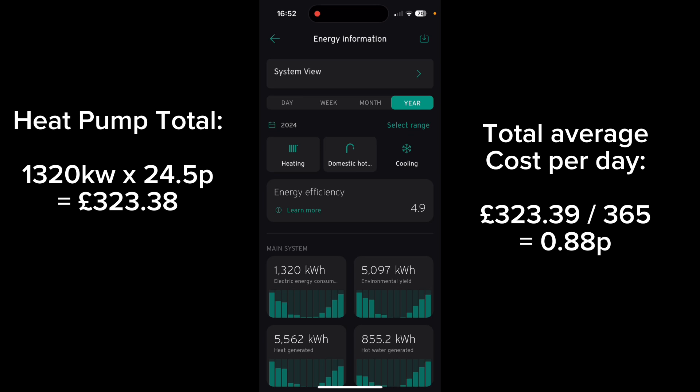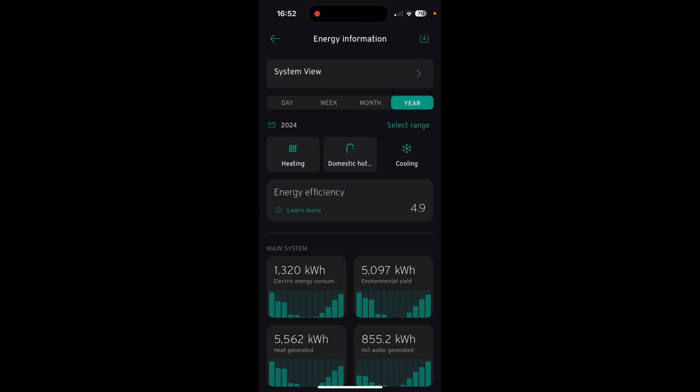We can also see our SCOP figure is 4.9, meaning for every 1 kilowatt of electricity used, we are getting 4.9 kilowatts of heat back.